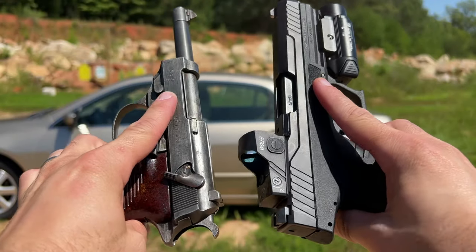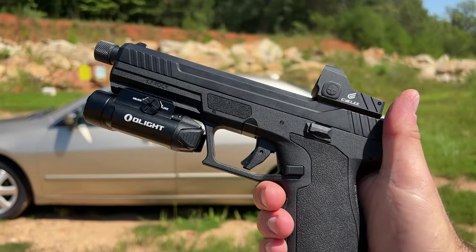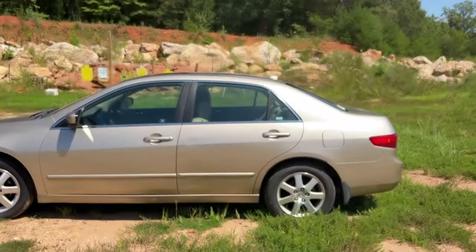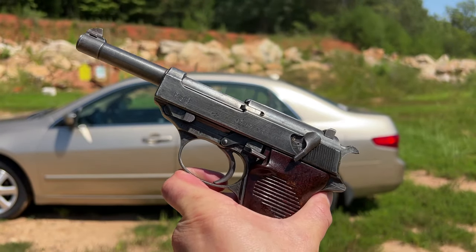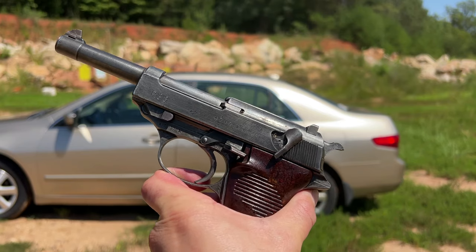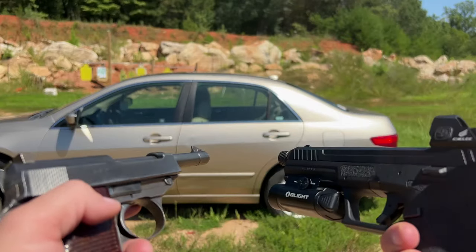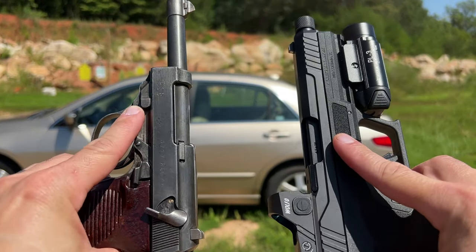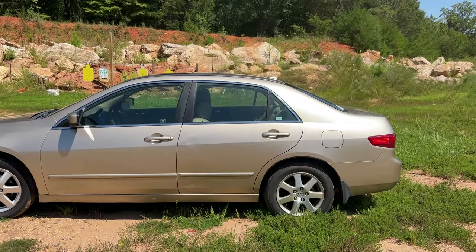I'm down at the range today with a 5.7 and 9mm handgun. This is the Palmetto State Armory Rock, which has become one of my favorite 5.7 handguns. And this is actually a German Walther P38, an old school World War II classic, chambered in 9mm. We're going to be shooting both of them at the side of this Honda Accord, particularly the door, to check out the difference between penetration and damage to the car to see which one is more effective. Let's take some shots.